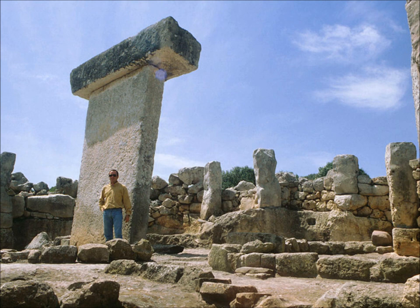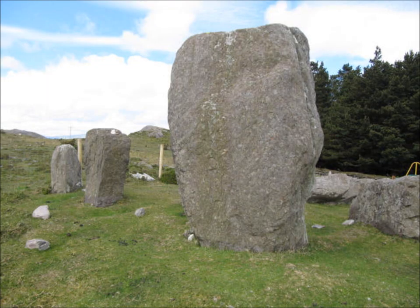One of the most impressive monuments from this period is Stonehenge in southern England. It was built in three stages from 3000 BC onwards, forming a circle of huge, dressed, upright stones linked by lintels. Scientists think that it was used as a temple, a place to study the stars and to calculate the calendar.